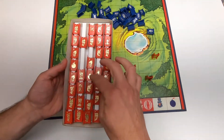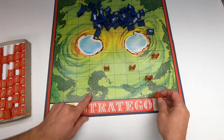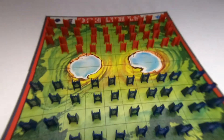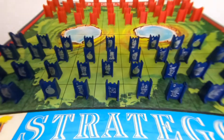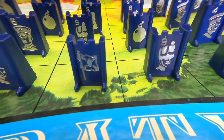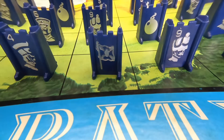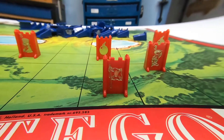You start by setting up your 40 pieces on the back four rows. You can place any piece anywhere, but you do need to think offensively and defensively to protect your flag. The objective of the game is to find and capture the opponent's flag, or to capture so many pieces that the opponent can't make any further moves.